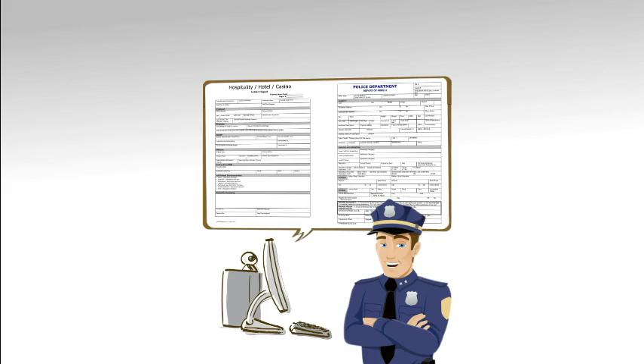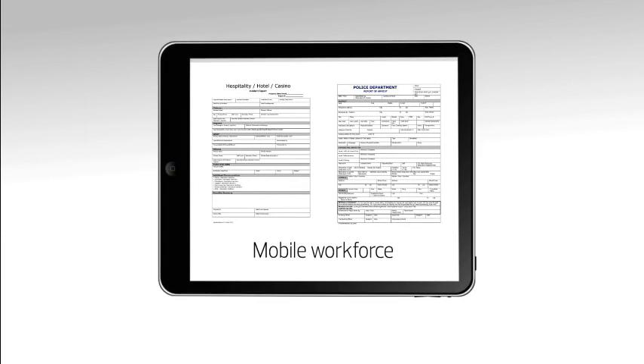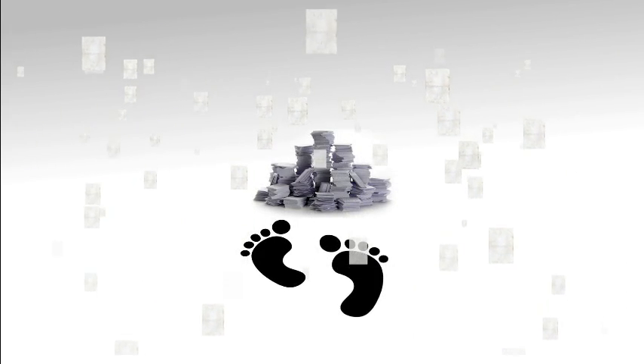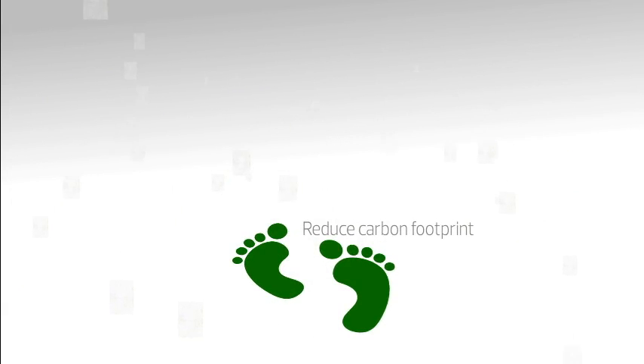But your entire workforce isn't always in the office. Precinct Mobile is a safe and secure field incident reporting solution. Precinct Technologies provides robust paperless management solutions that not only reduce your carbon footprint, but make your organization better.